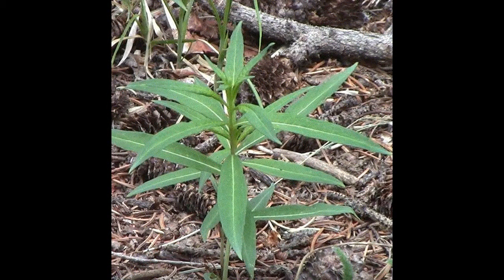Fireweed leaves are also lance-shaped, but are twice as long as those of loosestrife and occur alternately along the stem and are not hairy.